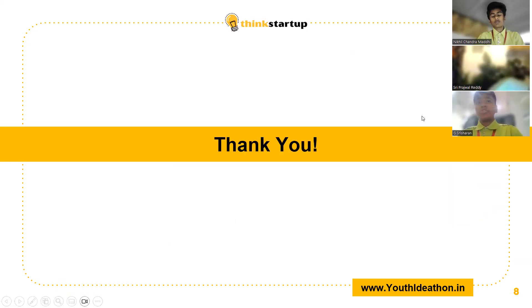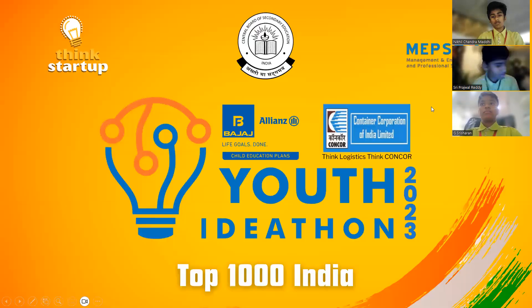Thank you so much for giving us this opportunity to showcase our idea. We hope that you are interested in our idea. Goodbye!